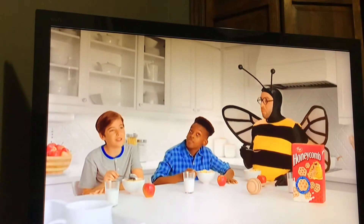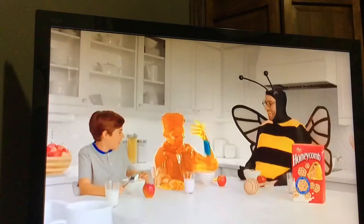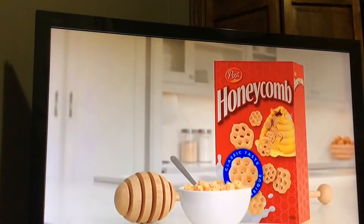I wish everything was made of honey. Me too. Want big honey taste? You can bring home the honeycomb.